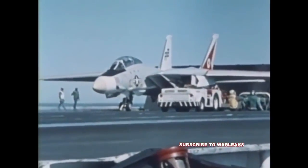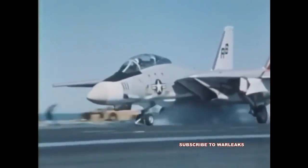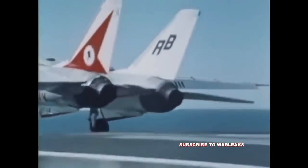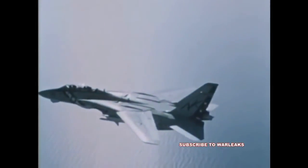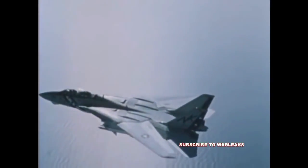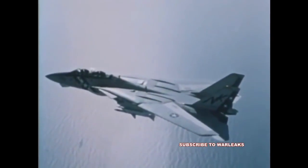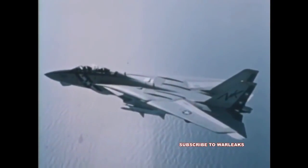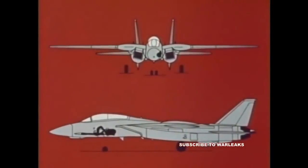The F-14 Tomcat is the most advanced fighter aircraft ever to leave an aircraft carrier's deck. With a primary mission of fleet defense and secondary mission capabilities of ground attack of tactical targets, the Tomcat places unique demands on its armament system. In the F-14, the Vulcan gun and ammunition storage drum are located port of aircraft center and directly below the pilot.